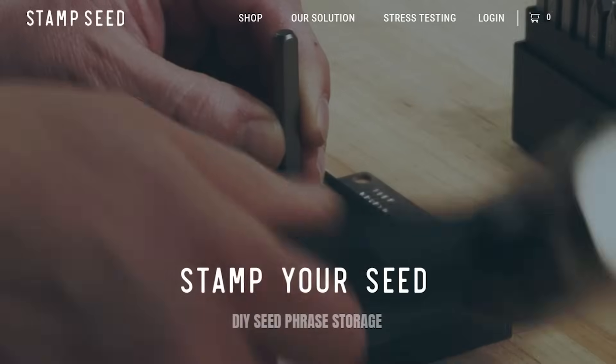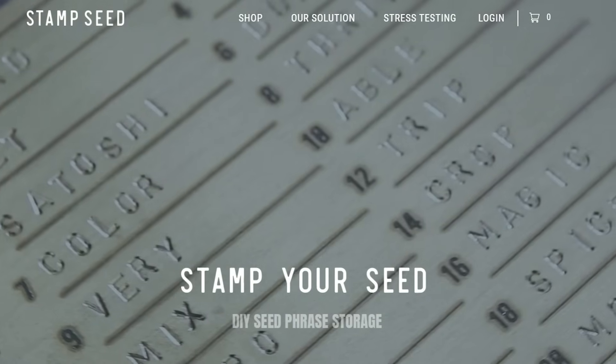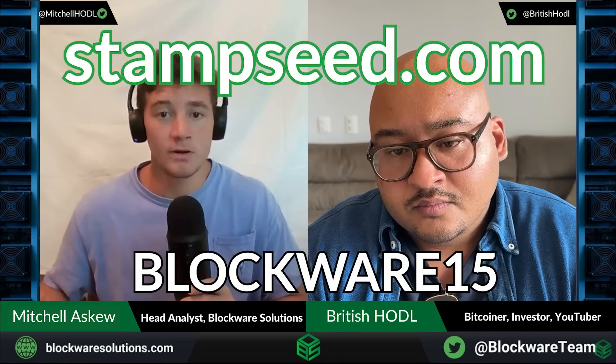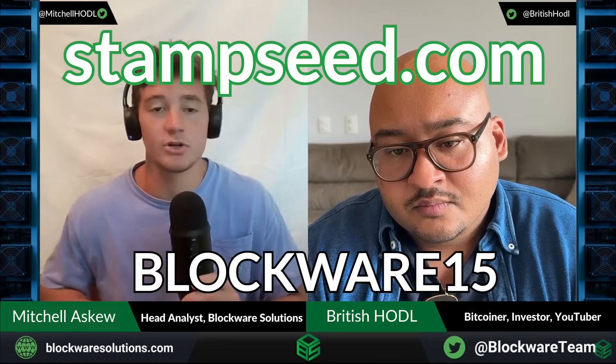Taking Bitcoin off the exchange and putting it into self-custody is a big responsibility, and if you're going to do that — which you should — you need to make sure your seed phrase is secure. Simply writing it down on a piece of paper is not the best way to go about it. You're going to want to stamp it into metal. Using one of Stampseed's metal plates, you can ensure your seed phrase is immune to fire damage, water damage, and general erosion over time. Head to Stampseed.com and use the code BLOCKWARE15 for 15% off at checkout, and you'll sleep much sounder knowing your Bitcoin seed phrase is stamped securely into a metal plate.